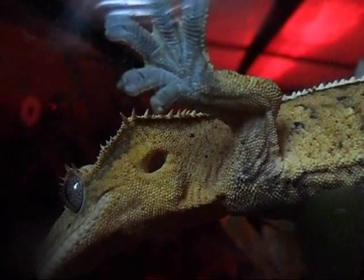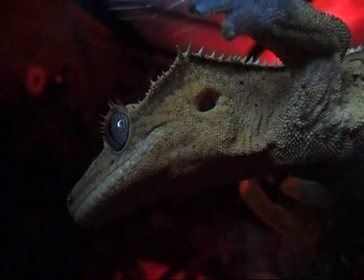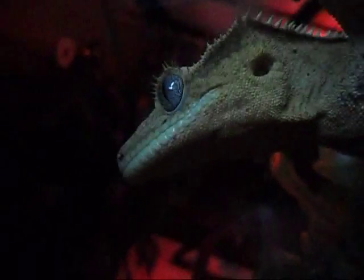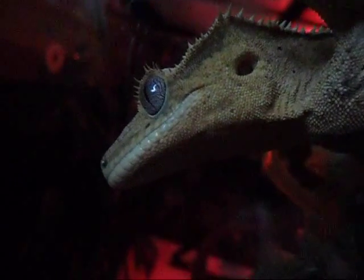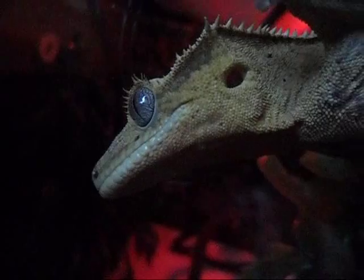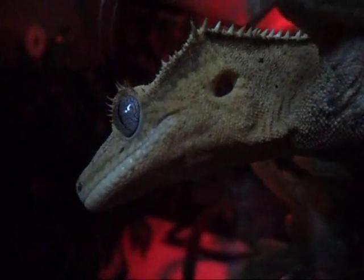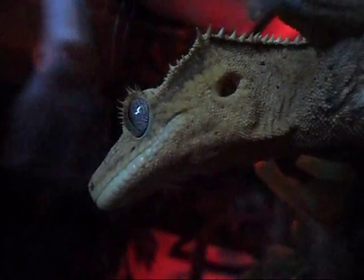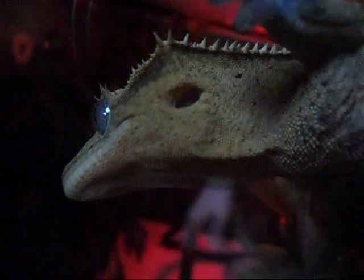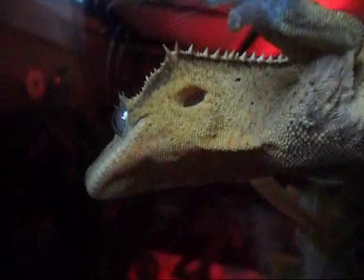For food, they also will eat crickets. Make sure the cricket's size is not bigger than the space between their eyes, because they can choke on it and possibly die. You should only feed crickets about once or twice a week so they don't get addicted and stop eating the Crested Gecko Diet. Every time you feed crickets, they should always be calcium dusted — even if you just want to feed one, it should still be calcium dusted, because they need that extra boost of calcium.